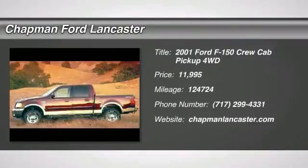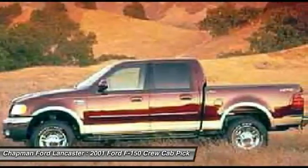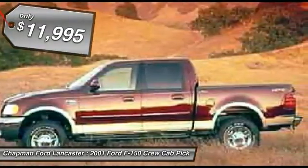Don't miss out on purchasing this good-looking 2001 Ford F-150. It will take you where you need to go every time. All you have to do is steer.